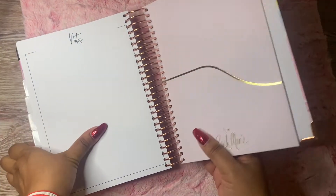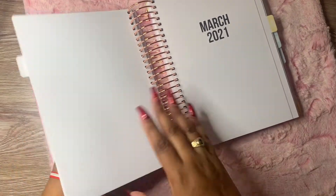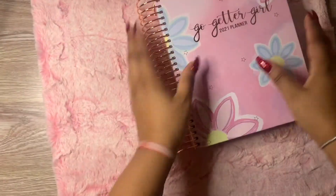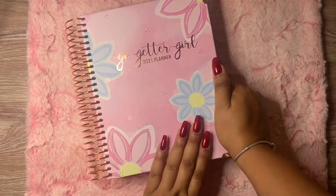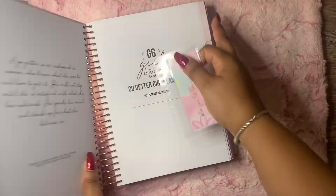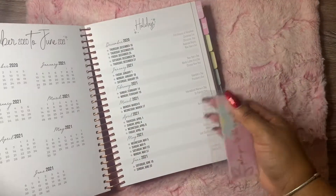So yeah guys, this is a really pretty planner. It is definitely very thick because you do have the monthly, the weekly, and the daily all in here, plus the goal setting. I am excited to give this planner a try as my main planner for the first six months of 2021. The good thing is I can start it right now. It also came with a course to show you how to use the planner, which I will also be checking out.